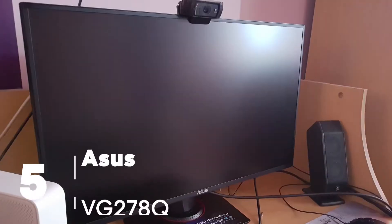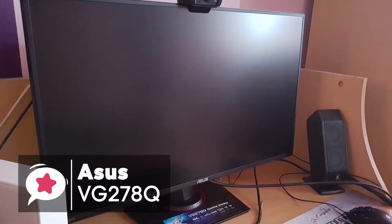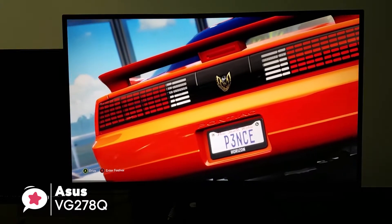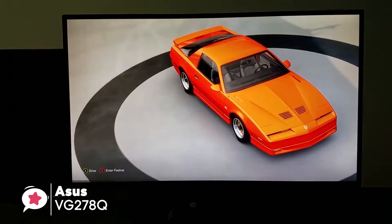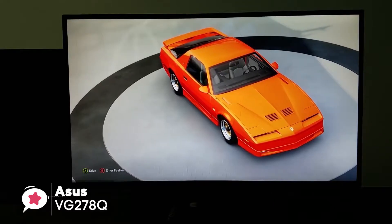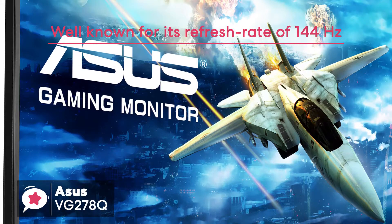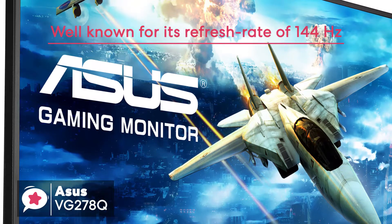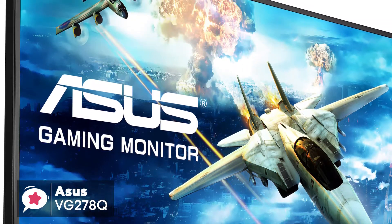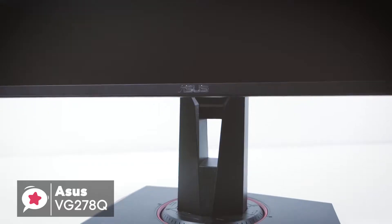At number 5 is the Asus VG278Q Full HD Gaming Monitor. The Asus VG278Q comes with a 27-inch display with a resolution up to 1920x1080p, and an aspect ratio of 16:9. This monitor is well known for its refresh rate of 144Hz, which is more than enough for most games. The display has a 1cm bezel, which gives it a more elegant look aesthetically.